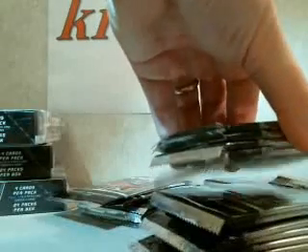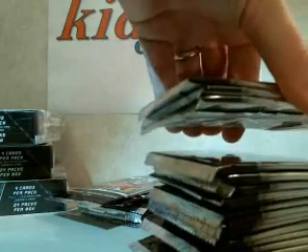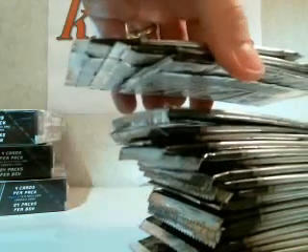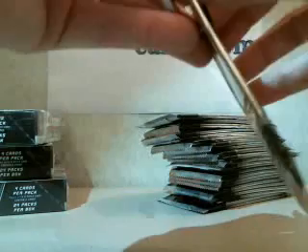The box. Count the packs — one, two, three, four, five, six, seven, eight, nine, ten, eleven, twelve, thirteen, fourteen, fifteen, sixteen, seventeen, eighteen, nineteen, twenty, twenty-one, twenty-two, twenty-three, twenty-four. Alright.